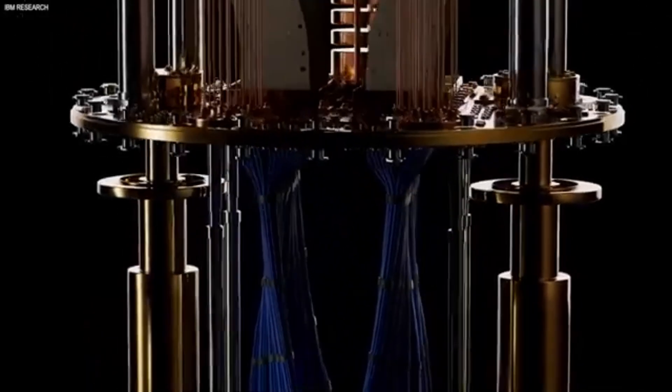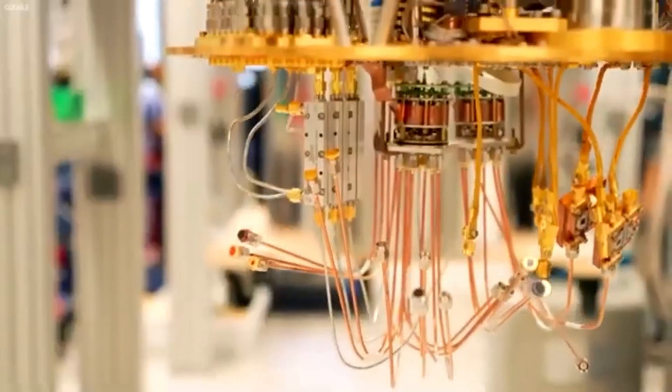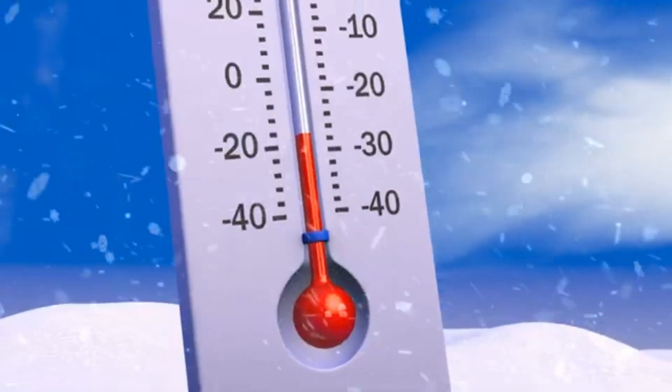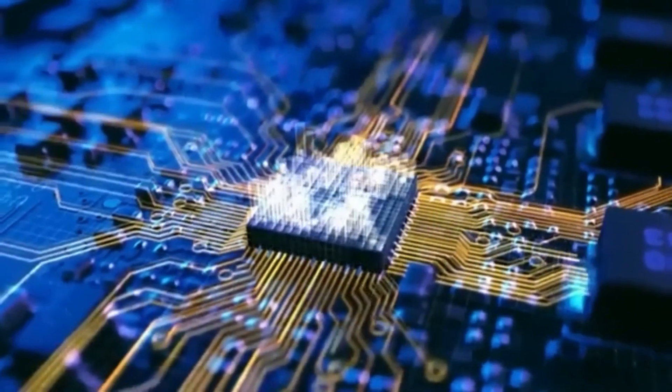Now before we get too carried away, let's break down what fusion energy actually is, because most of us don't spend our days thinking about plasma physics. Regular power plants — gas, even nuclear — work by burning stuff or splitting atoms to make heat, which turns water into steam, which spins turbines to make electricity. It's clunky, it's dirty, and it's got limits. Fusion, though, is a whole different beast. It's what happens inside stars.